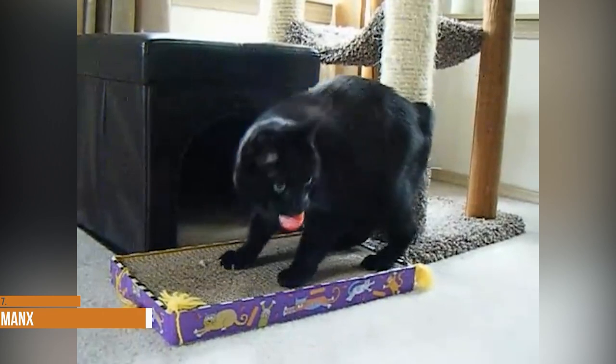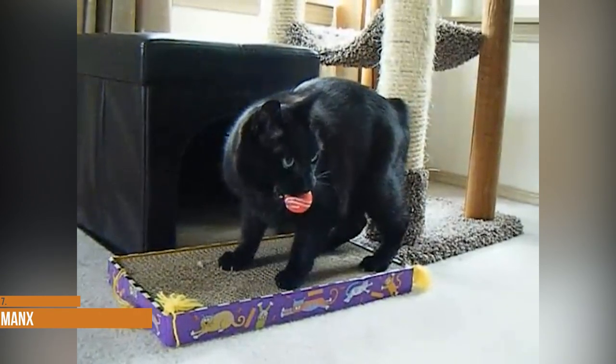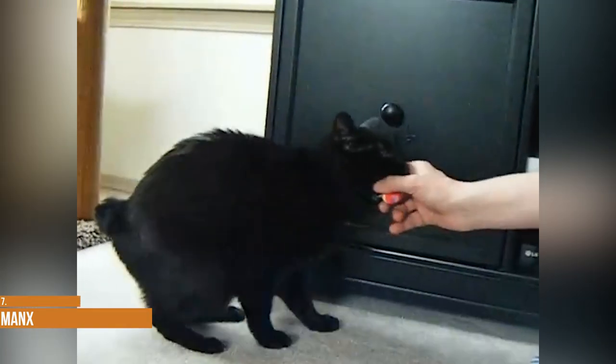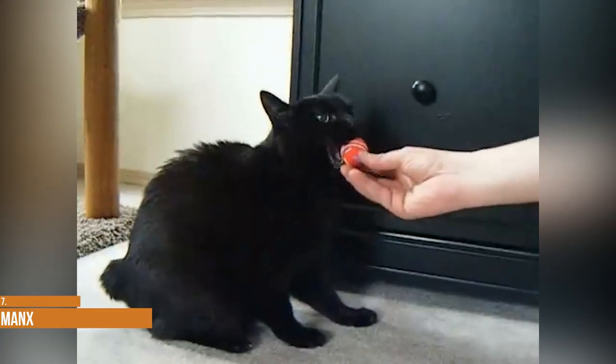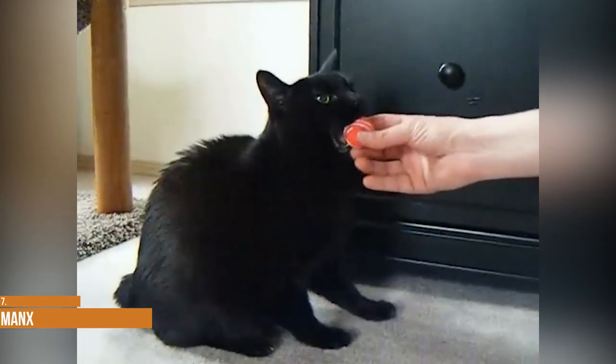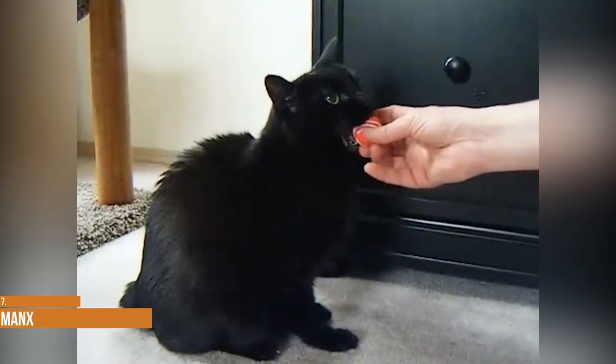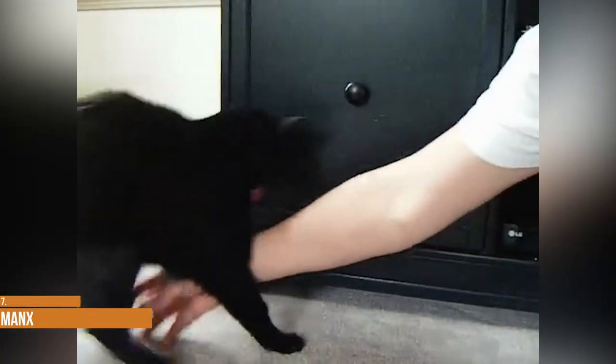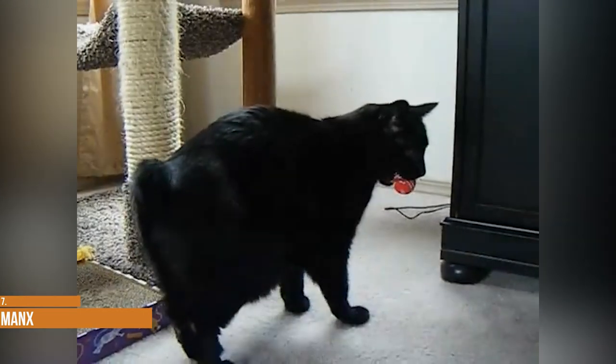Manx. The Manx is one of only a handful of tail-less cat breeds. The breed developed naturally on the Isle of Man, which is an island in the Irish Sea that lies between Ireland and Great Britain. No one knows for sure exactly how old the breed is, but the Manx was registered as one of the founding breeds when the Cat Fanciers Association was created in 1906.